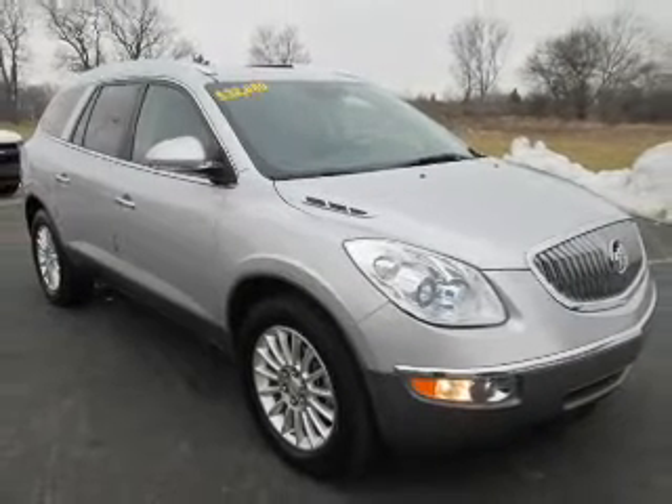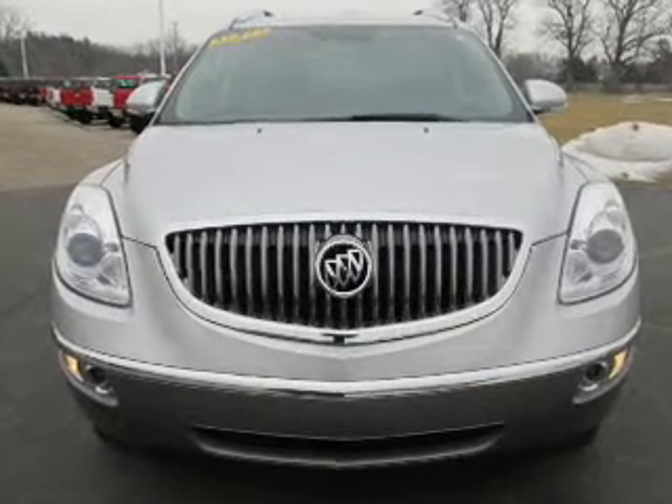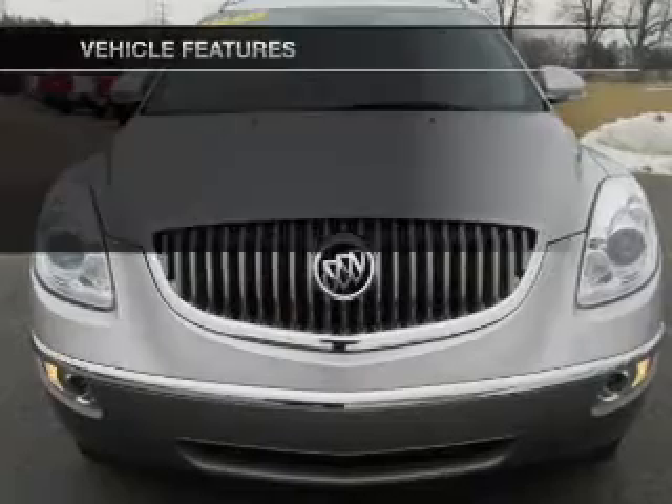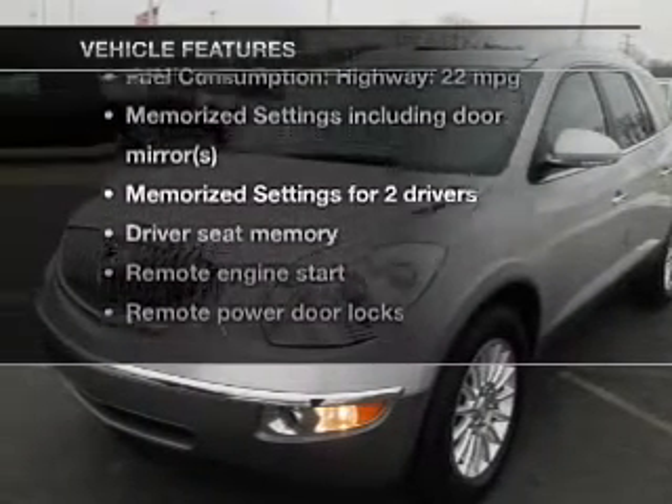Heated seats are a desirable comfort feature. Enjoy the comfort of dual temperature controls, and memory settings are one of the many features. With these notable features, you won't want to miss out on the opportunity to own this amazing ride.